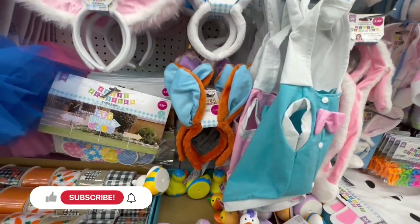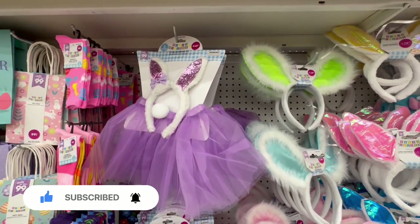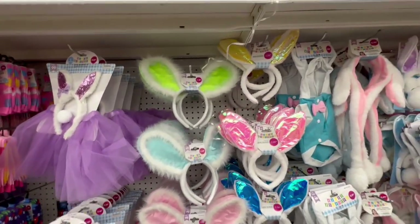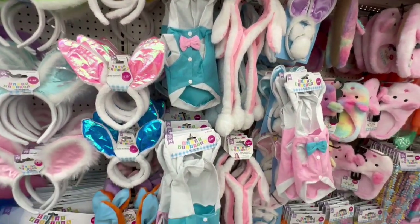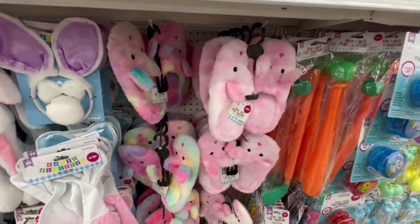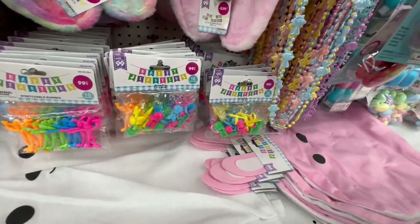They have these little ears for $1.29 and the furry ones are $1.49. They also have some for $2.49 in blue as well. And look — they even have little slippers for $5.99 — seems a little pricey, but hey. And they even have items for goodie bags and such.